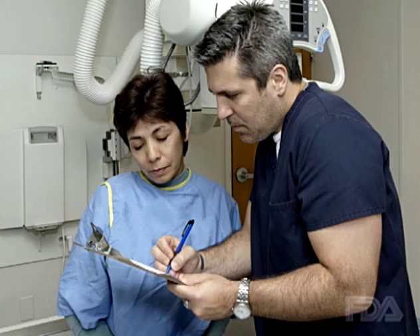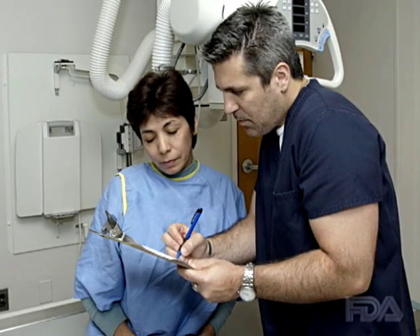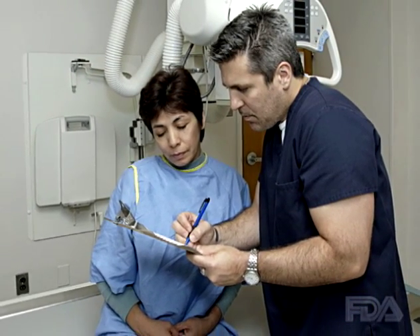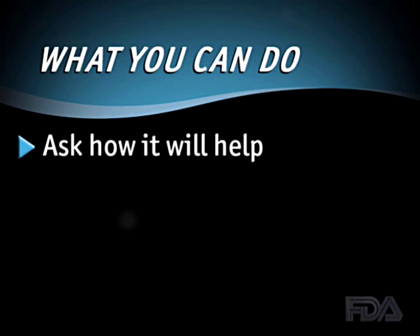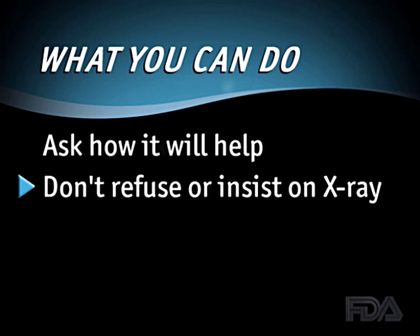As a patient and consumer, you have an important role in reducing your risks from medical X-rays. FDA recommends that you ask how an X-ray will help and if there are other options that might be as effective. Don't refuse or insist on an X-ray — the risk of not having a needed X-ray is greater than the small risk from radiation.